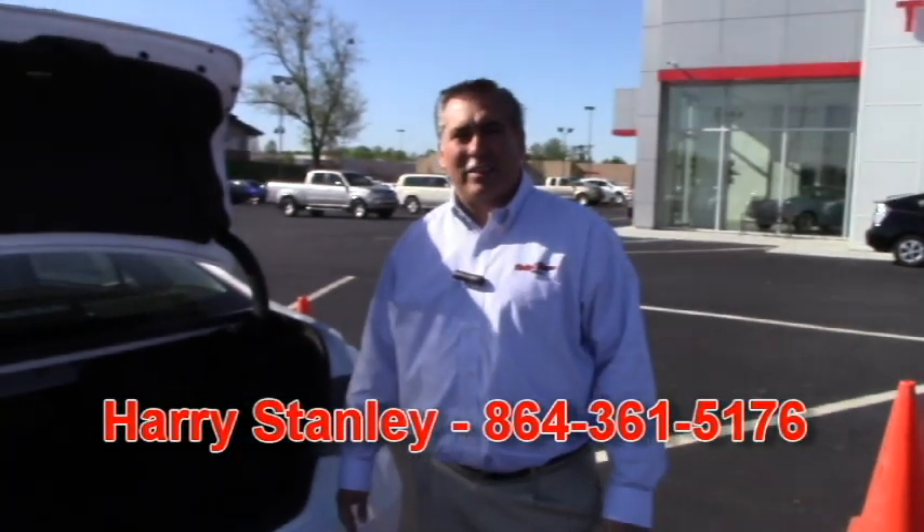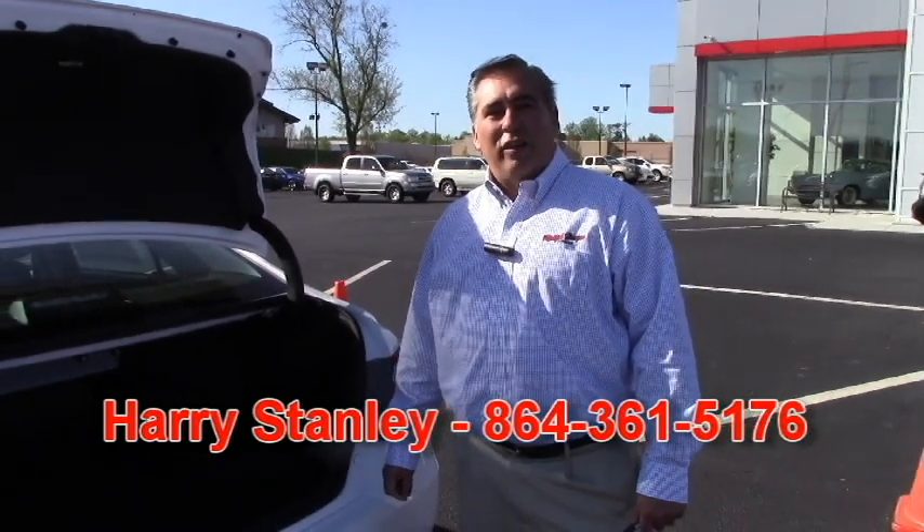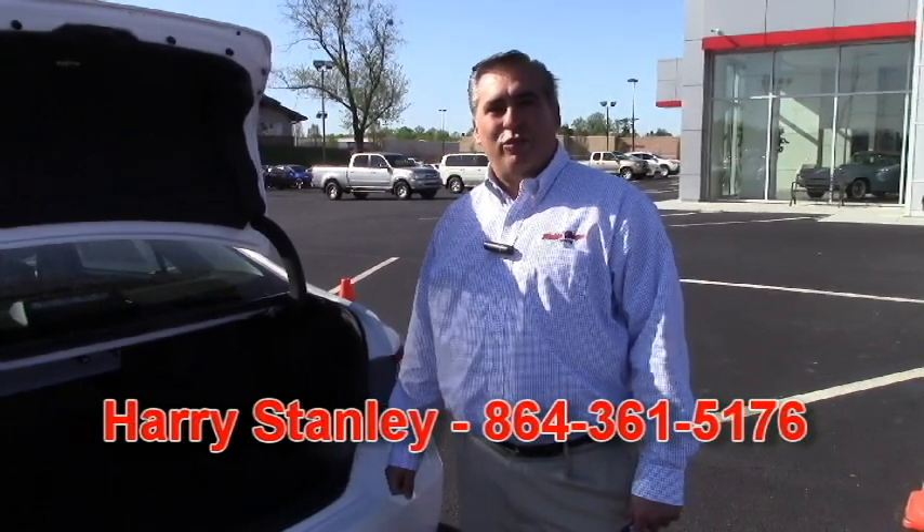Thank you for contacting us here at Ralph Hayes Toyota about a new Camry. My name is Harry Stanley. You can reach me directly with a phone call or text at 864-361-5176. If you stop by Ralph Hayes Toyota before we get a chance to speak in person, please ask for Harry and I'll make sure we give you excellent customer service.